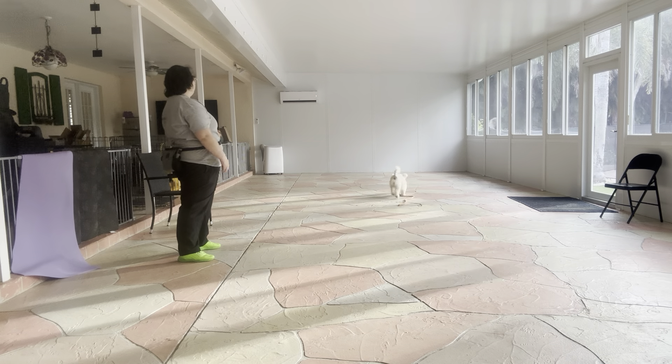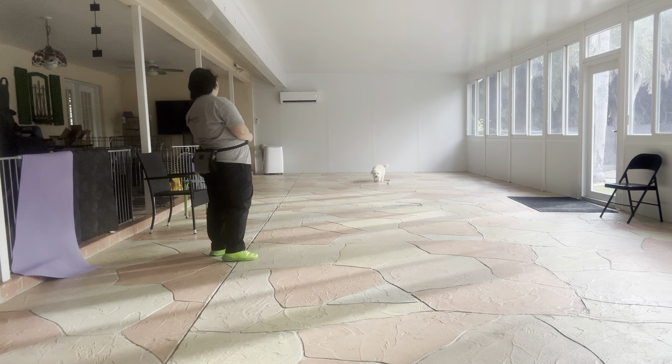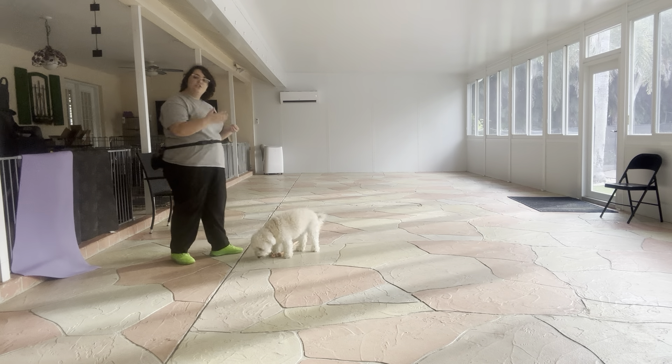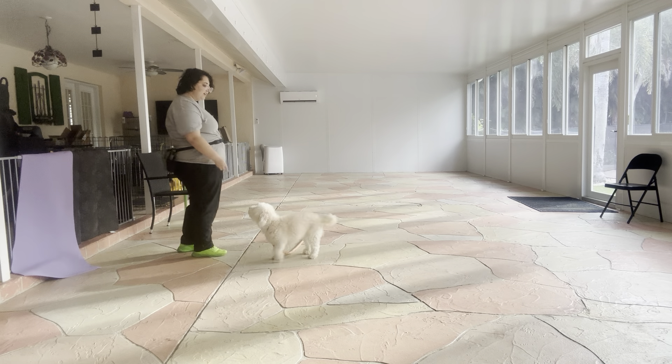Once again I'm throwing the food pretty far. I'm going to give her a second, and you see she's already starting to walk back to me. Lily, come. Yes, good girl. That's an excellent sign — the fact that she's already starting to walk over to me is really nice. We're going to do that one more time.